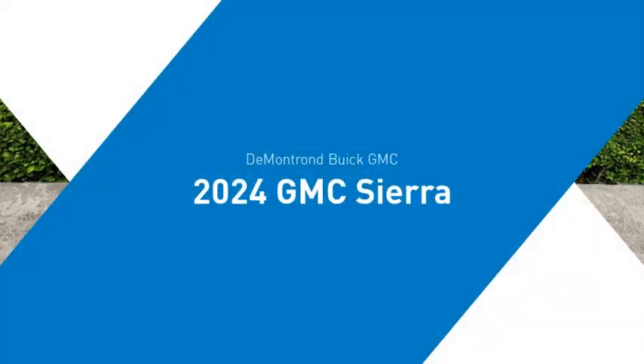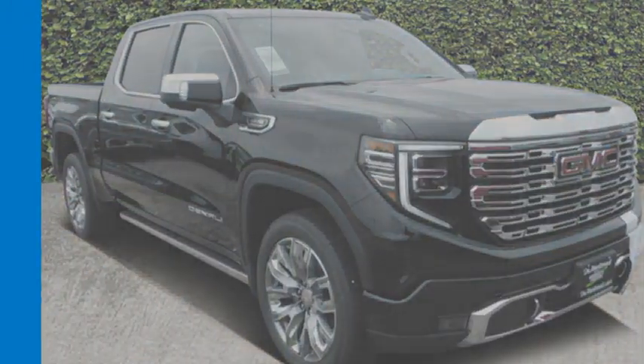Looking for the right vehicle? Check out the 2024 Sierra 1500.